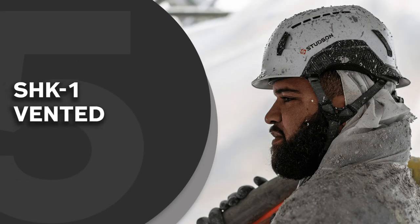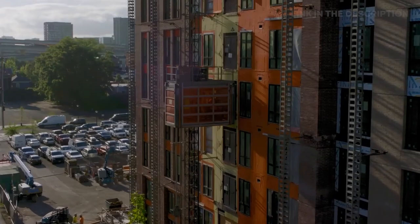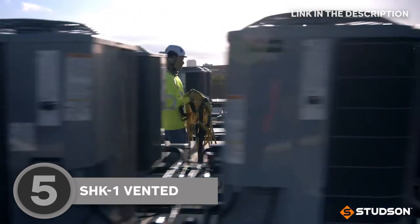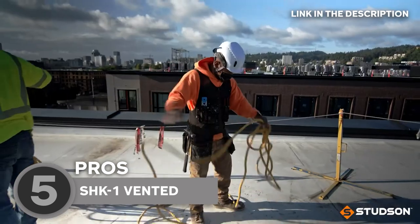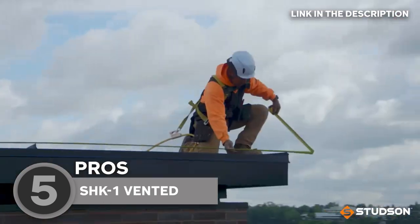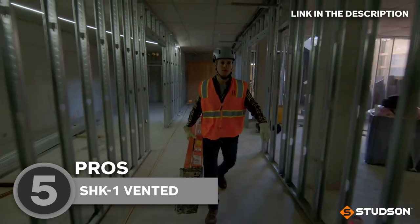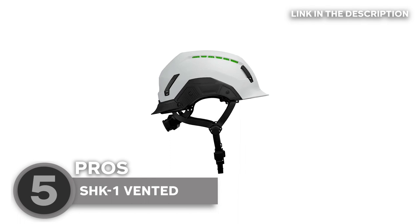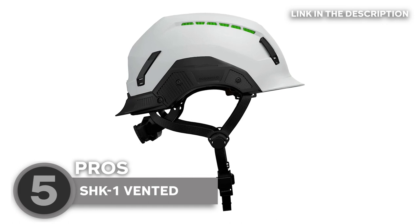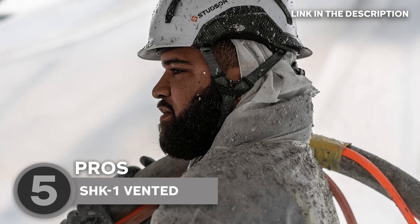The fifth safety helmet on our list is the SHK1 Vented, which Trustedshoppingguide.com has awarded a four-batch rating. Introducing the SHK1 Vented, the hard hat that's been keeping construction workers looking stylish for years. With its classic design, this helmet is a must-have for anyone in the building sector. Not only does it shield you from the blazing sun and pesky raindrops, but it also keeps your head feeling fresh and your luscious locks perfectly dry. This is partly due to the design and partly thanks to those choroid tubes.